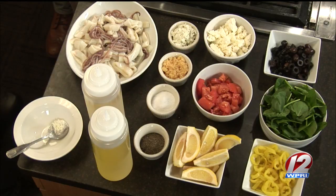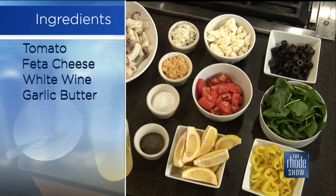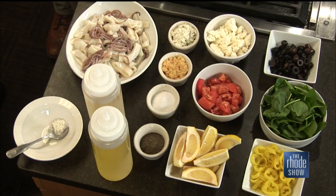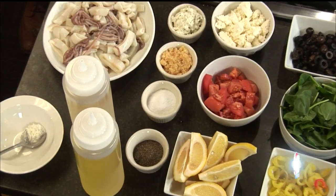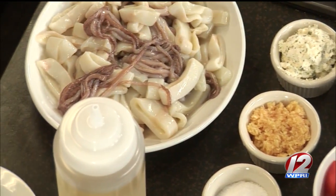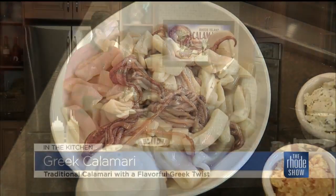So what are the ingredients that folks need to make this Greek Calamari? The most important thing is fresh calamari. Then we have whipped garlic butter, minced garlic, feta cheese, diced tomatoes, kalamata and black olives, baby spinach, banana peppers, salt, pepper, lemon, and a little bit of white wine. What makes it Greek? It's the feta, the olives, and the spinach — the Mediterranean cuisine staples, all the good stuff.